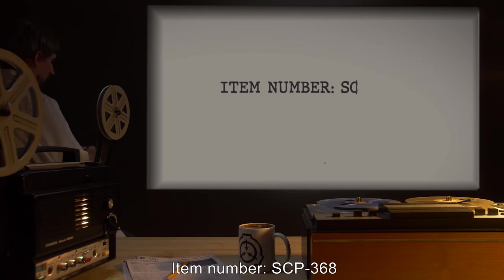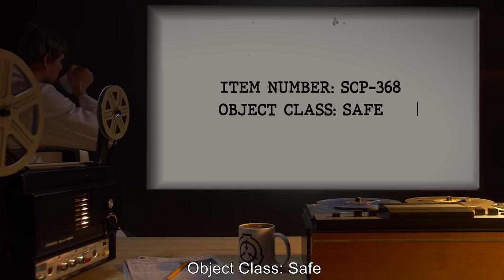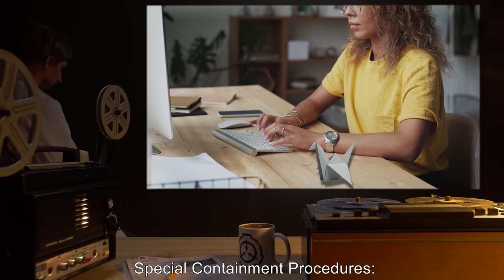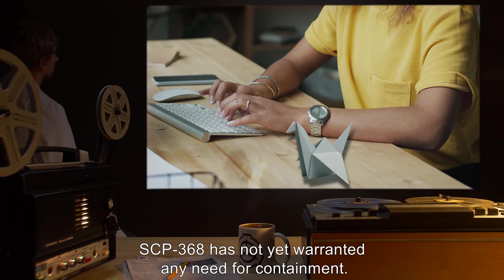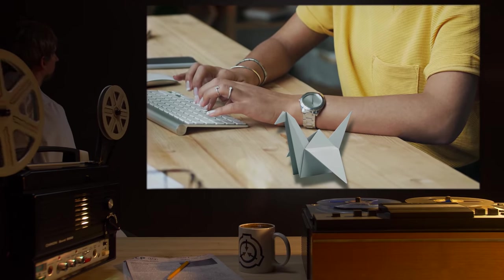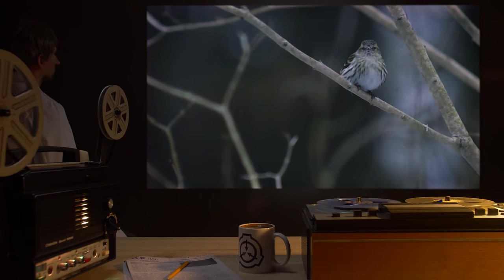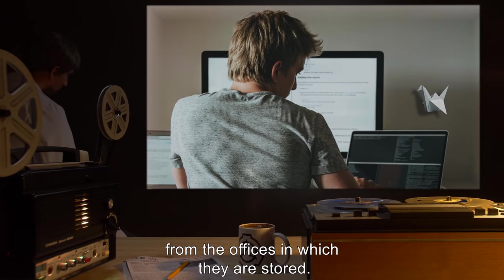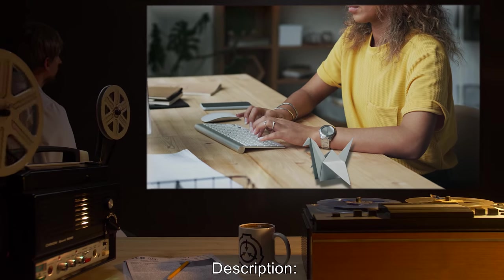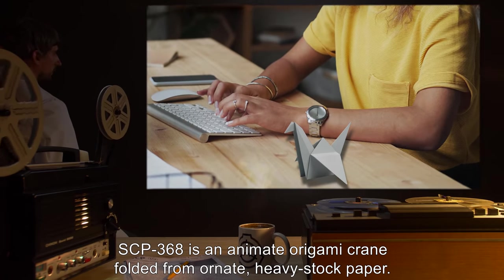Item number: SCP-368. Object class: Safe. Special containment procedures: SCP-368 has not yet warranted any need for containment, though it has the movement patterns and behavior common to a normal bird. Neither it nor any of its copies have shown any desire to migrate from the offices in which they are stored.